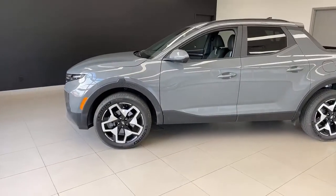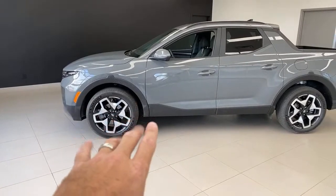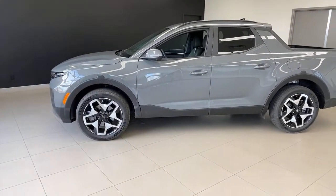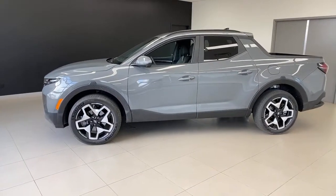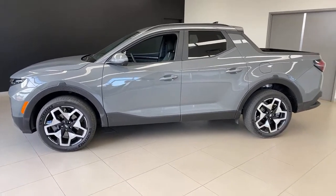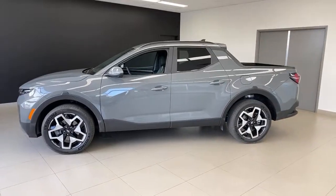When is it set to release? Any day now — you can pre-order now. It should be out very soon. Will Canada get the 2.5 turbo engine? That's the only engine we're getting. What's the name of this color? It's called Hampton Gray and it looks good.